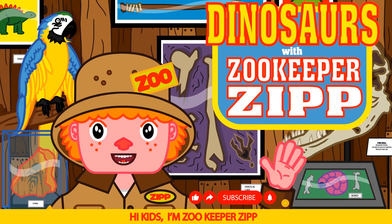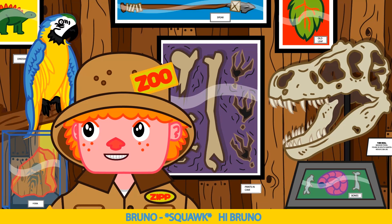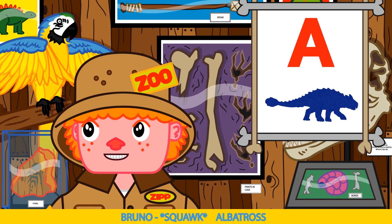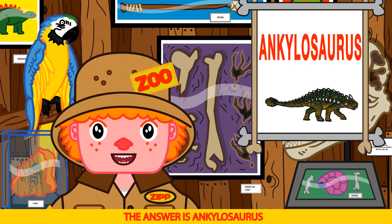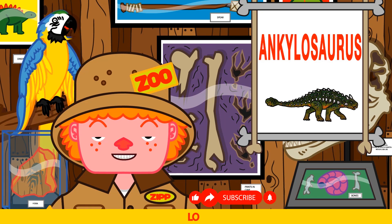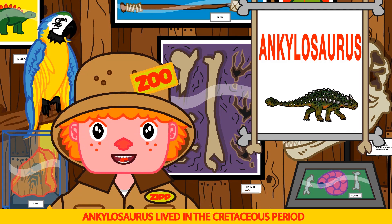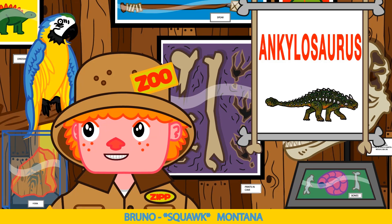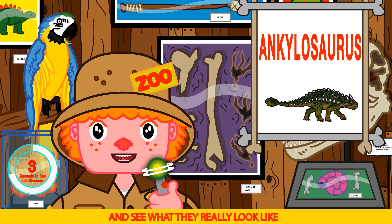Hi kids, I'm Zookeeper Zip and this is our awesome dinosaur show. As always, I have my best friend Bruno with me. Say hi Bruno. Hi Bruno. Today's dinosaur is one of my favorites — it starts with an A and has a tail like a club. Albatross! Nice try Bruno — albatross does start with an A, but an albatross is a bird. The answer is Ankylosaurus. Sore ankle! So close Bruno. Like this — Ankylosaurus. Ankylosaurus. That's it Bruno. Ankylosaurus lived in the Cretaceous period in North America and Canada. Fossils were found in Montana. That's right Bruno.